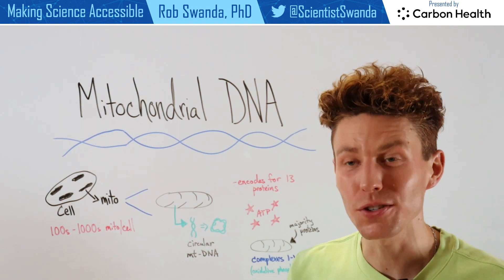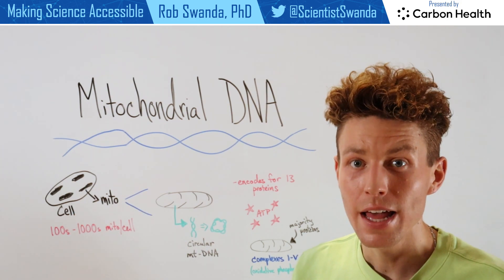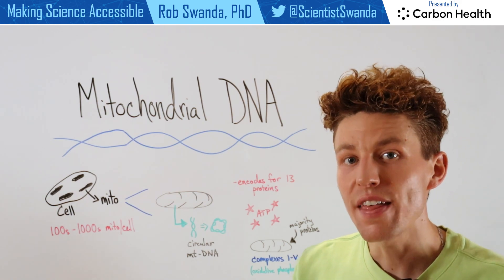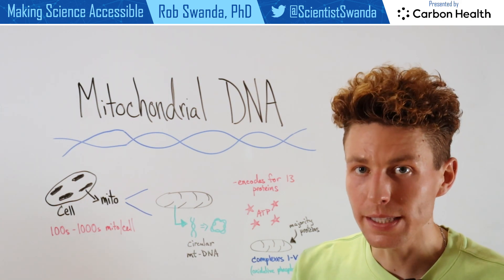If we look at a single cell, they're actually composed of hundreds to thousands of mitochondria. The more mitochondria a cell has, that cell is typically responsible for producing more energy.